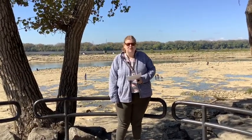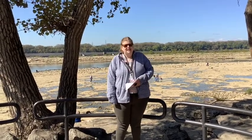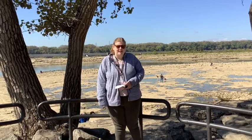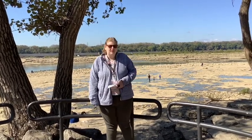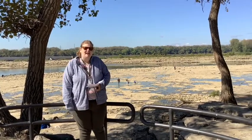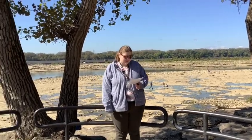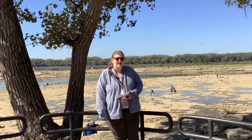Here we are at the Falls of Ohio, located on the banks of the Ohio River in historic Clarksville, Indiana. In 1994, the falls were designated as a state park, but its origins go back millions of years. The park features an exposed Devonian fossil bed — the largest exposed Devonian fossil bed in the world.